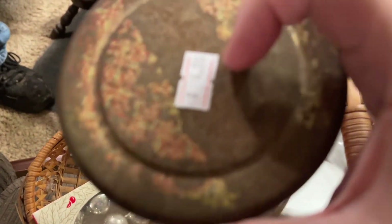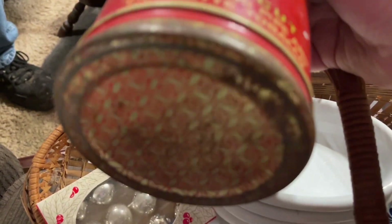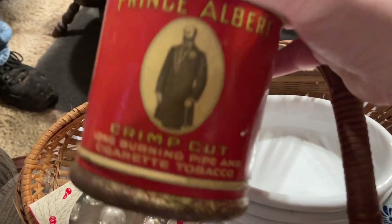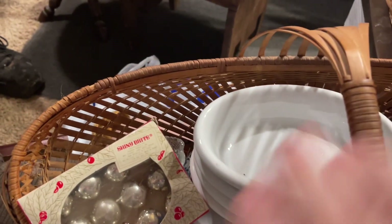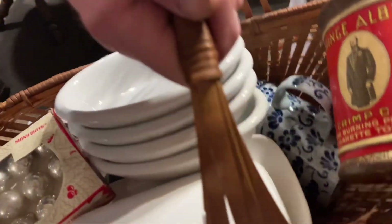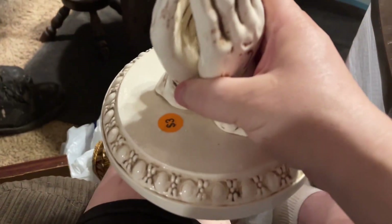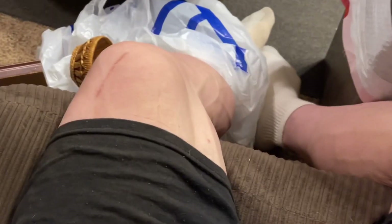Then I got this old Prince Albert can — it was four dollars. I wanted it because my granddad used to roll his own cigarettes and he always used Prince Albert, so that makes me think of him. Then I got these beautiful praying hands — they were only three dollars and I think they are so gorgeous, I just love them.